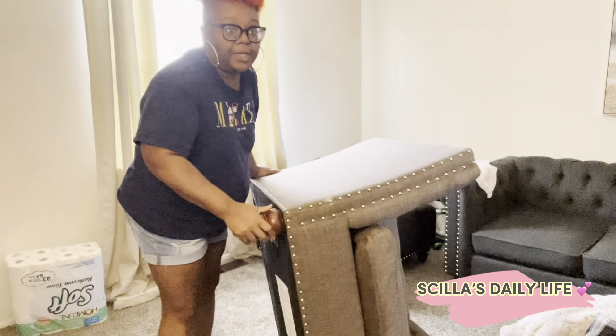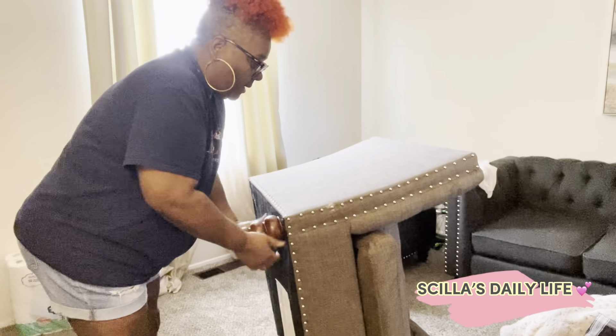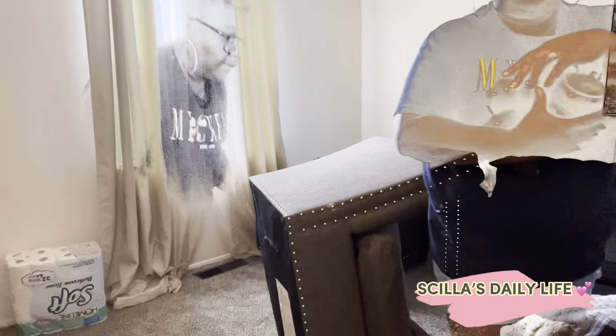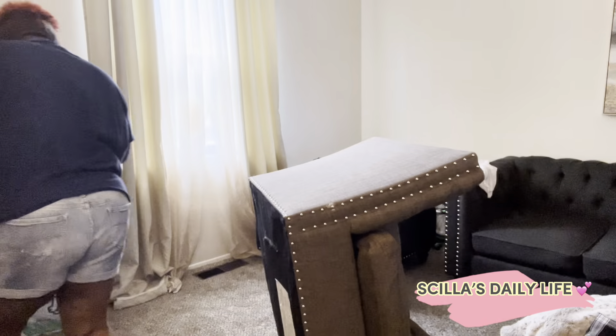It looks like it's a new chair, but it's not. Just taking the legs off. I'm going to have my grandkids, my grandsons, come and pitch this if they want to.